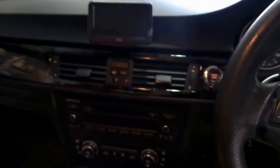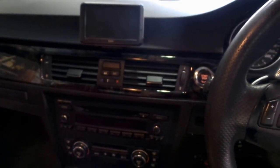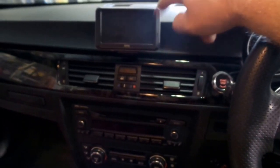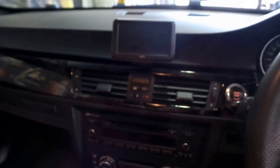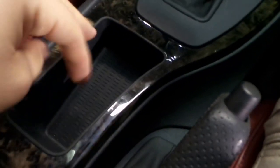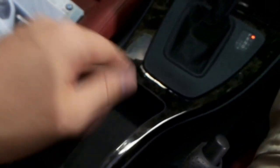Another thing I like about this car is it doesn't have any of that early iDrive nonsense. You've just got your little BMW Garmin Navi — so it's actually a Garmin, but they've just slapped their BMW badge on it. Simple to use, very easy. No toggle switch down here to get you all muddled.